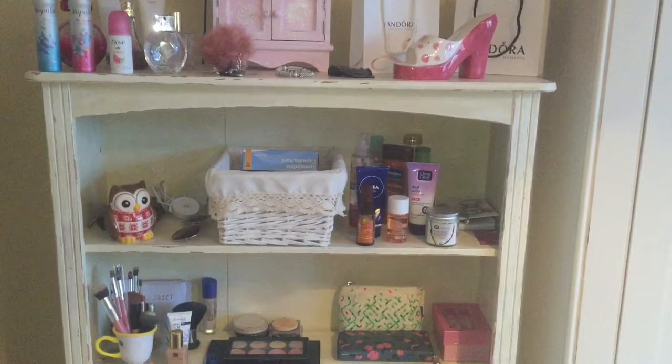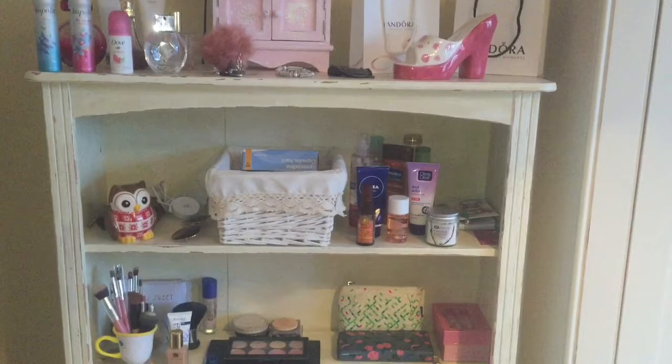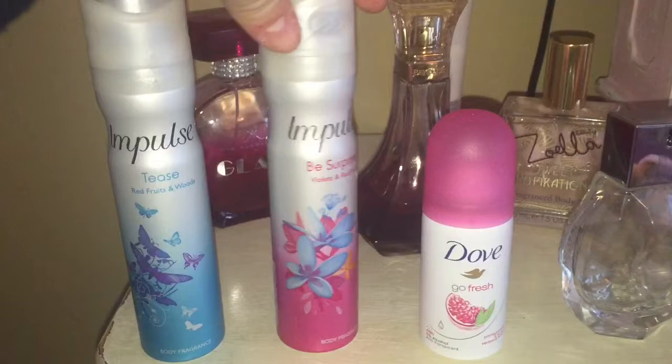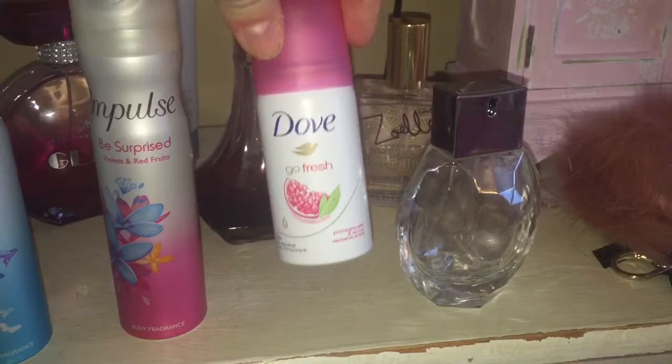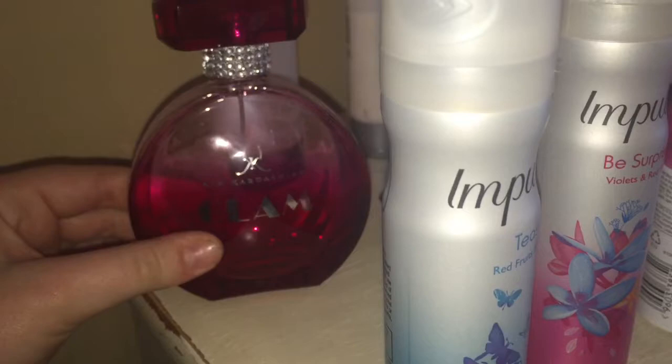Right guys, so this is my bookcase. I'll just show you quickly everything down here — sorry if my hands are a bit shaky. Starting from the top left: here is my impulse sprays. This one is Impulse Tease Red Fruits and Woods, this one is Be Surprised Violets and Red Fruits, and this is just a little travel Dove Go Fresh deodorant from when I went away.